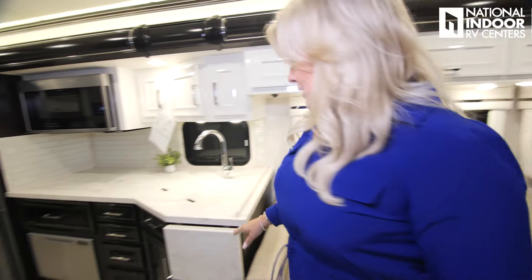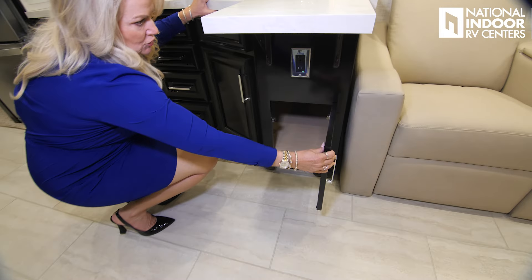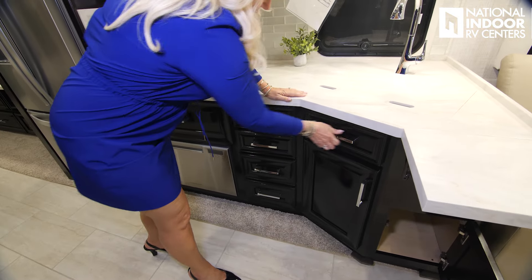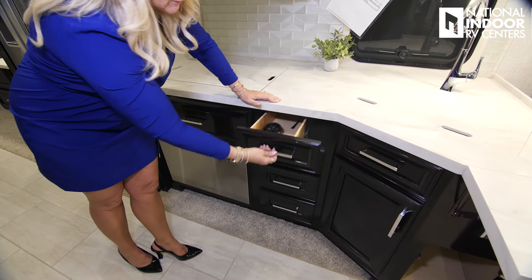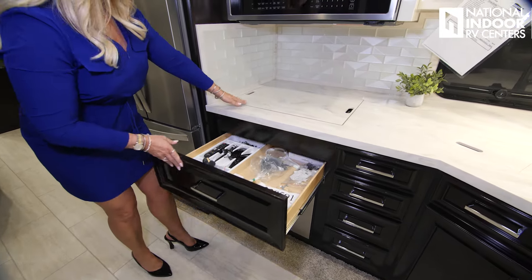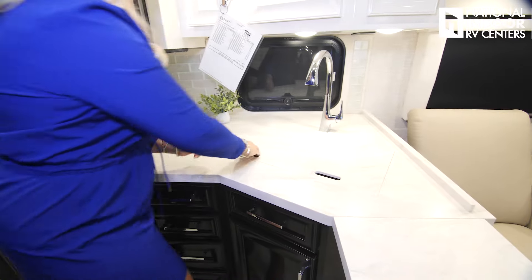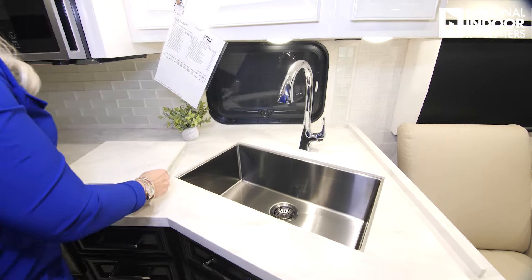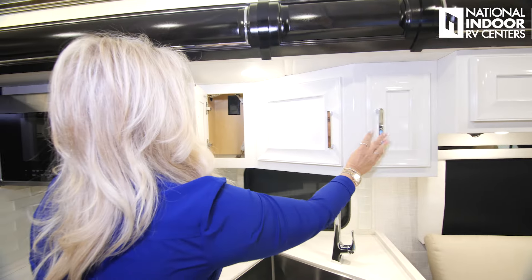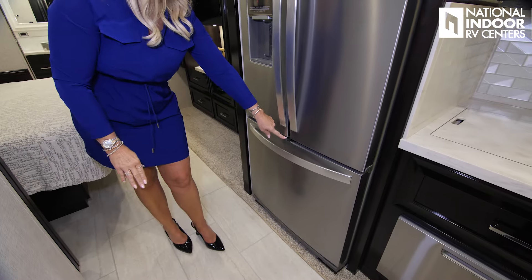Let's head into the kitchen area. I love this because they've given us an extra little counter space here. Storage with 110 outlets, a place for our garbage can, and the flip-down. Look at that beautiful high gloss on this cabinet — I really like that. Full extension drawers, optional dishwasher, nice big drawer, induction cooktop. Look at that beautiful solid surface countertop, nice big stainless steel sink with residential faucets, and storage above.